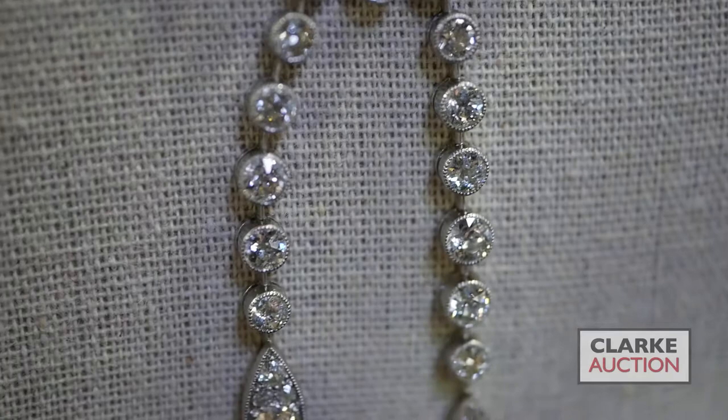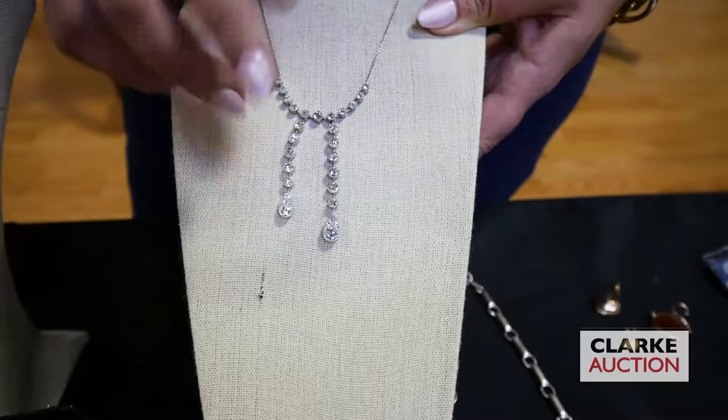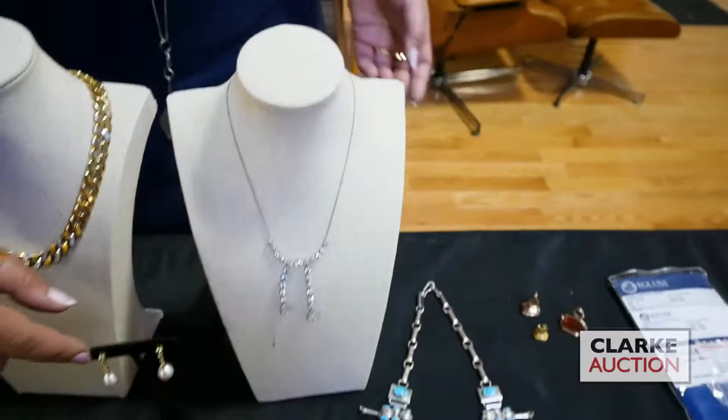Zooming into the old European cut diamonds with collet settings and illusion settings that make them appear larger — actually one large diamond to each, then little trifoils of three smaller diamonds. It's beautiful, and even looking at the back you can really tell quality — look how well it's made, how it's articulated, the way it was made allows it to sit really wonderfully. At four to six thousand.